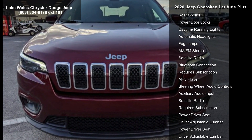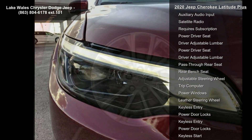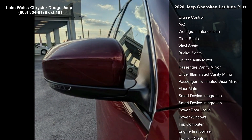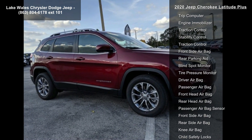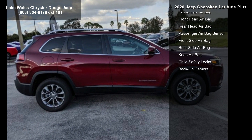Black Cloth Premium Vinyl Bucket Seats. Comfort Convenience Group included: Remote Start System, 115V Auxiliary Power Outlet, Universal Garage Door Opener, Humidity Sensor, Rearview Auto Dim Mirror, Power Lift Gate, Security Alarm, Air Conditioning ATC with Dual Zone Control, Premium Air Filter. Exterior: Velvet Red Pearl Coat. Quick Order Package 2BD included.